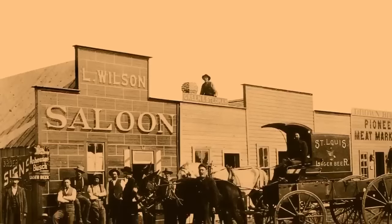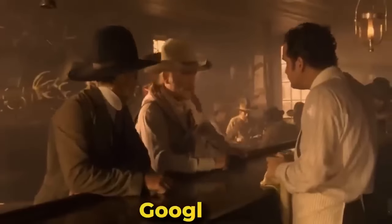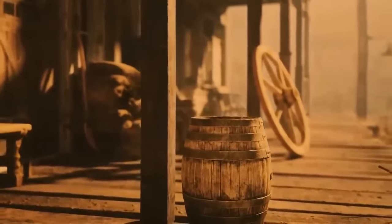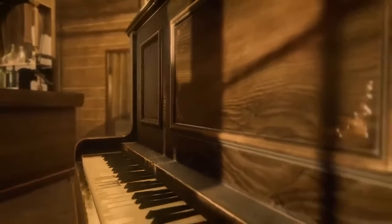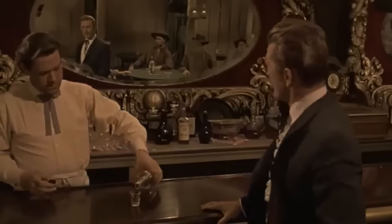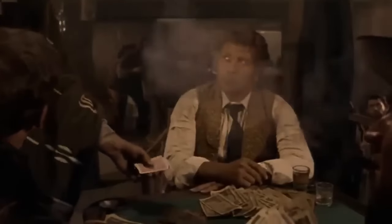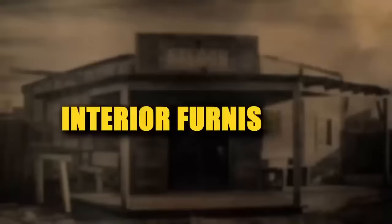The layout of saloons in sparsely populated boom towns and mining camps sometimes consisted of a single open space rather than a number of different partitions. Despite this, they attempted to make an impression with polished wood features, demonstrating the economic success and tenacity of their owners to build permanent fixtures in otherwise transitory settings.